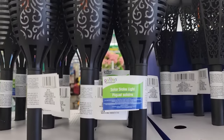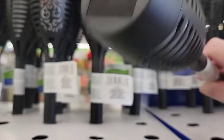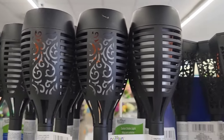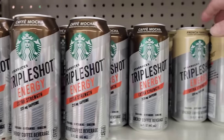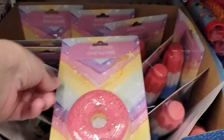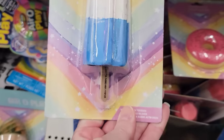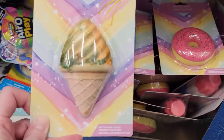Here's a new Solar Stake Light by Garden Collection — 19 inches tall. This one flickers; I'm not sure if it's just weak or supposed to flicker. They also have 15 ounce cans of Starbucks Triple Shot Energy Extra Strength in Cafe Mocha and French Vanilla. They have 3 different shapes of sidewalk chalk: the Donut, the Bomb Pop — which is a pretty good size — and the Ice Cream Cone.